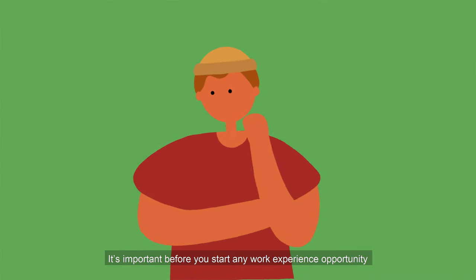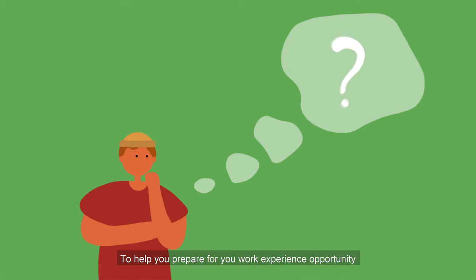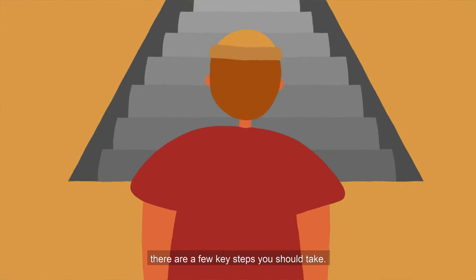It's important before you start any work experience opportunity that you have a think about what to expect. To help you prepare for your work experience opportunity there are a few key steps that you should take.